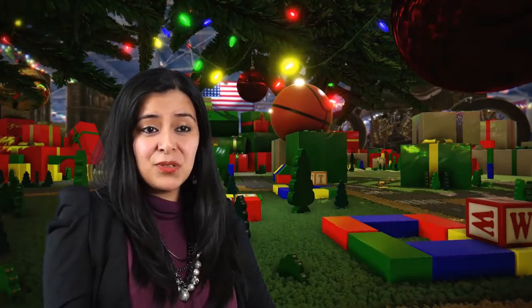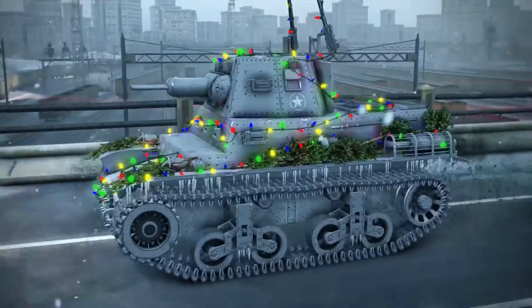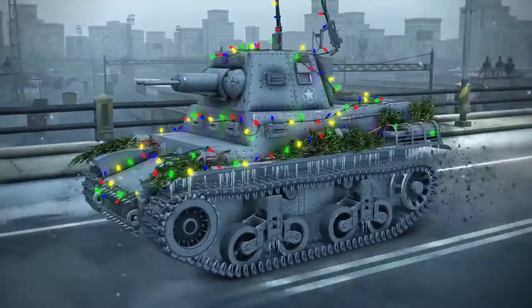Not only will the Blitzen have Christmas lights while the holiday garage is up, but it will also be decorated with holiday branches all across the tank. The design concept was a tank that might have been decorated by soldiers — if they were parked somewhere with their brothers having a Christmas meal — and what they would do to the tank to make it a little festive. That's where you get the lights on the tank.